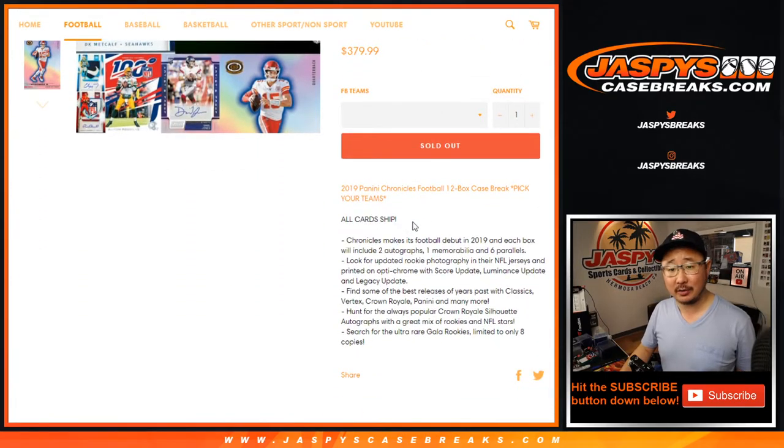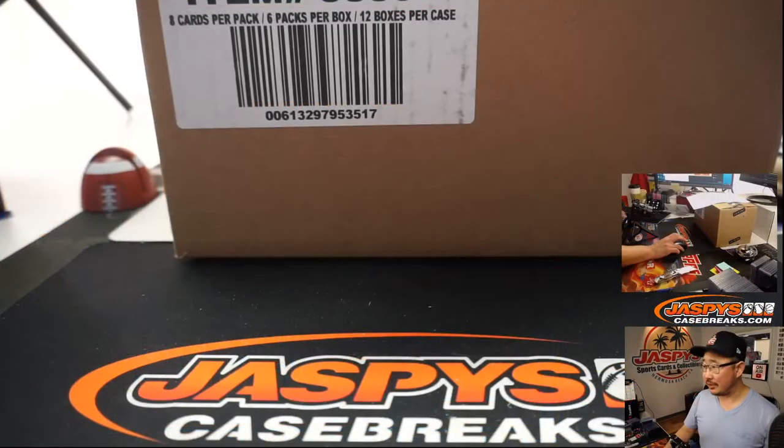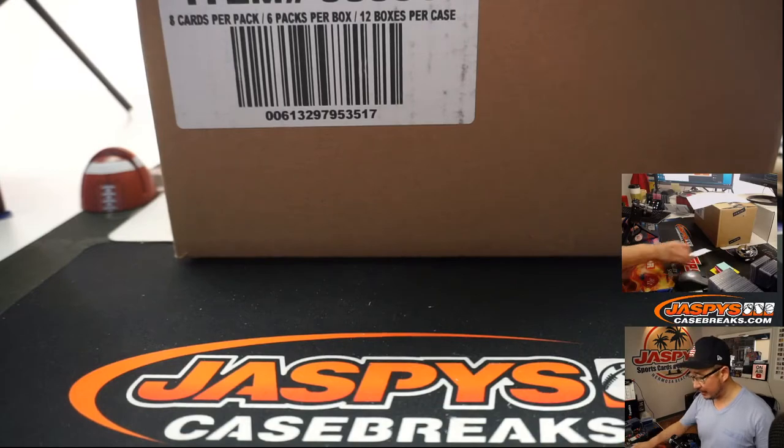All cards ship in Chronicles. There are just so many different inserts — they're all considered inserts or something like that — so it's just easier for us to ship everything in products like this.